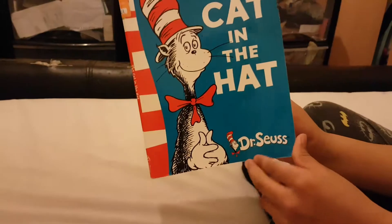So this is the story about the cat in the hat. This is the first bit.